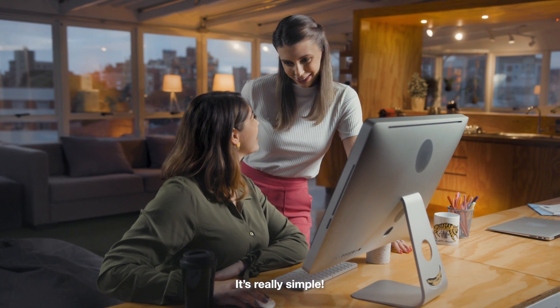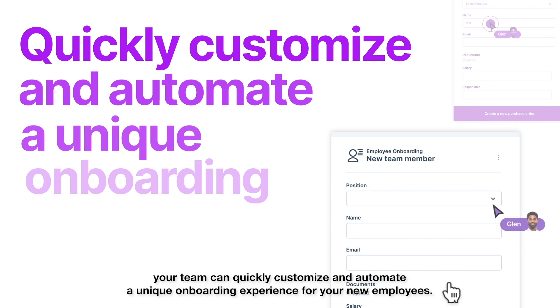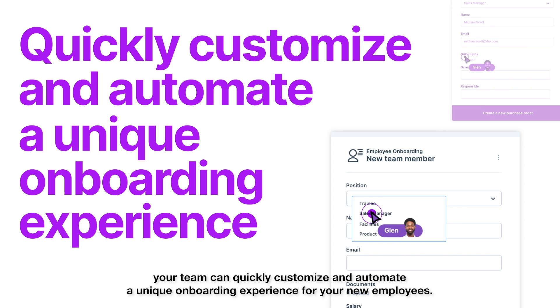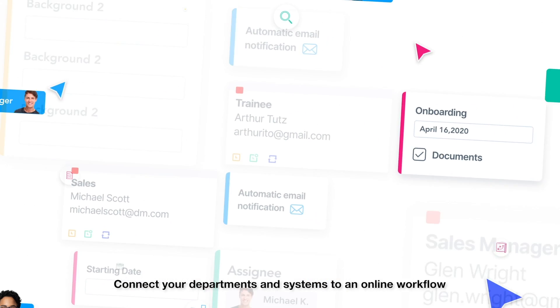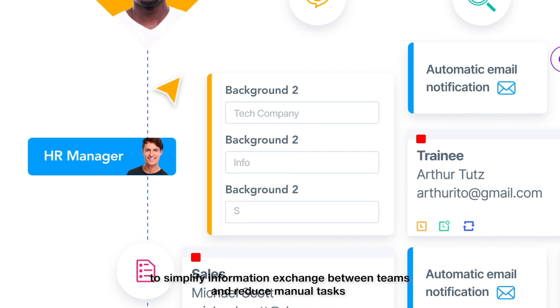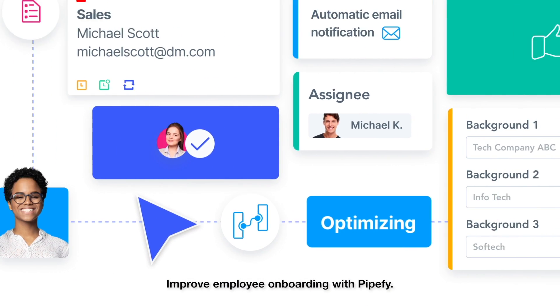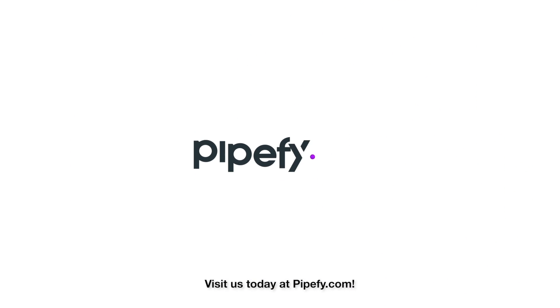It's really simple. With PipeFive for Employee Onboarding, your team can quickly customize and automate a unique onboarding experience for your new employees. Connect your departments and systems to an online workflow to simplify information exchange between teams and reduce manual tasks. Improve employee onboarding with PipeFive. Visit us today at PipeFive.com.